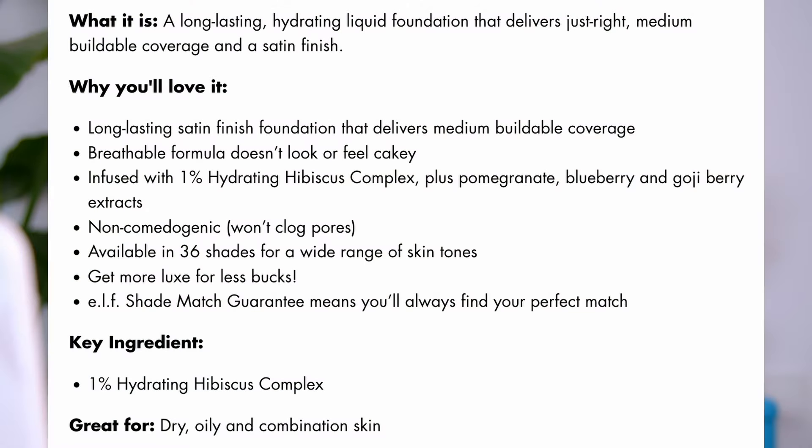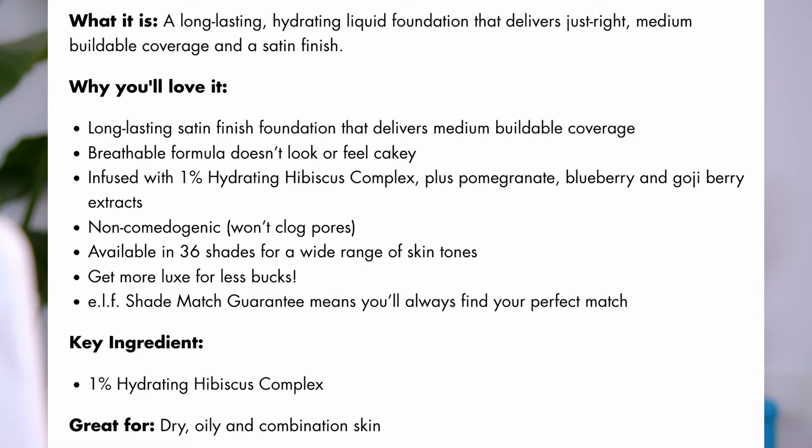The only thing I did not enjoy about the old foundation is that it had fragrance — quite a strong scent, like cheap perfume. That was always a little bit of a downside, but I enjoyed the formula. I was really intrigued to pick up this new formula because I checked the ingredient list and it looks like it's still oil-free and no longer has the fragrance. On the website, they're claiming it's a long-lasting, hydrating liquid foundation that delivers medium buildable coverage and a satin finish. It's a breathable formula, doesn't look or feel cakey, infused with 1% hydrating hibiscus complex plus pomegranate, blueberry, and goji berry extracts — and apparently great for dry, oily, and combination skin.